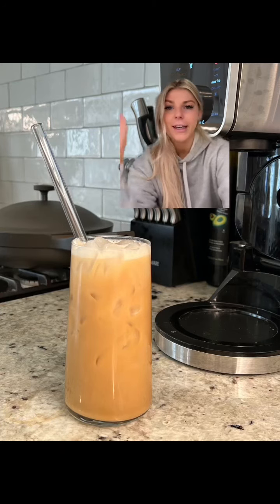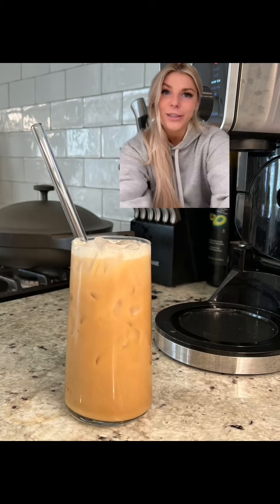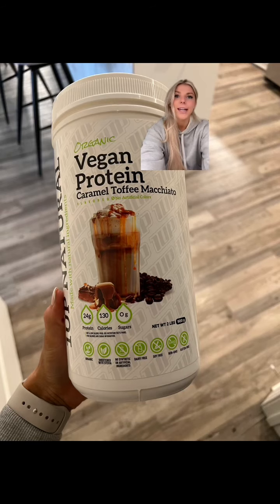I'm going to talk you through a day of eating and how I get 125 grams of protein each day, starting off with my protein shake. Here's the protein powder that I use, which is 24 grams of protein.